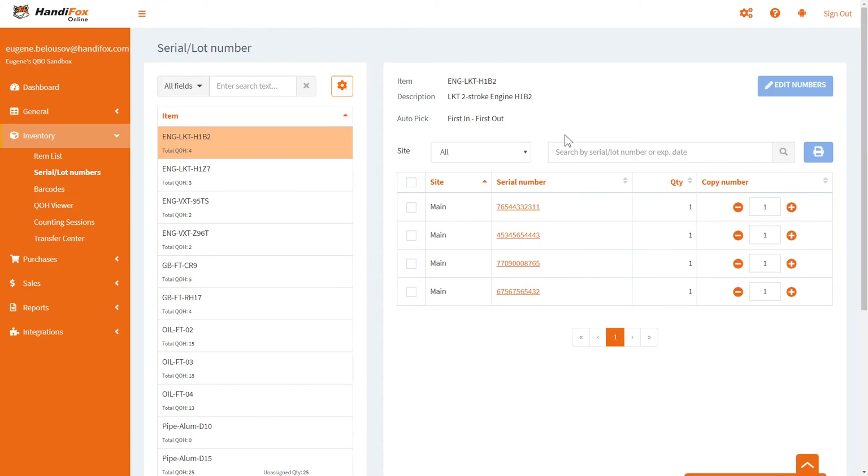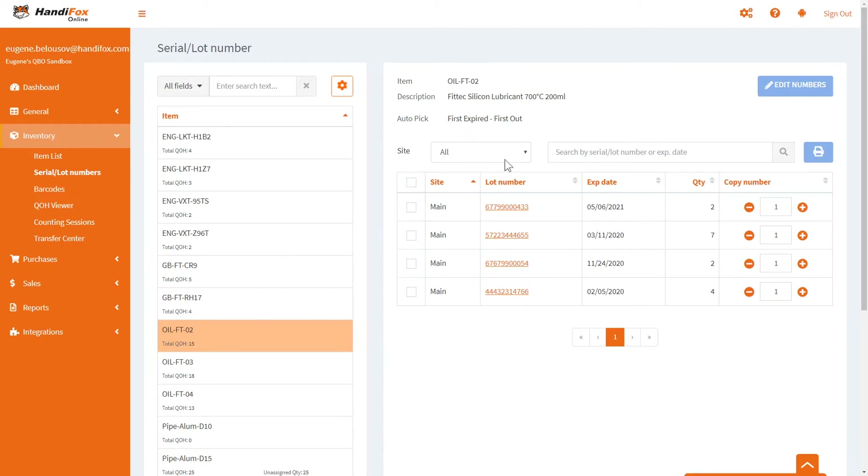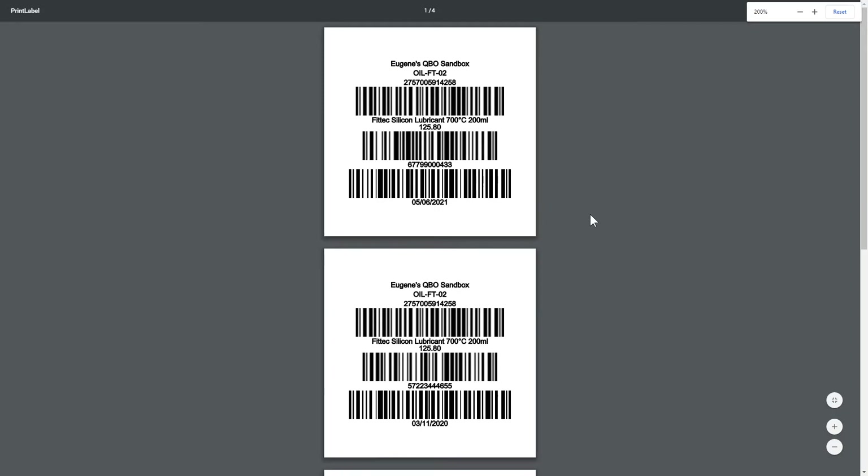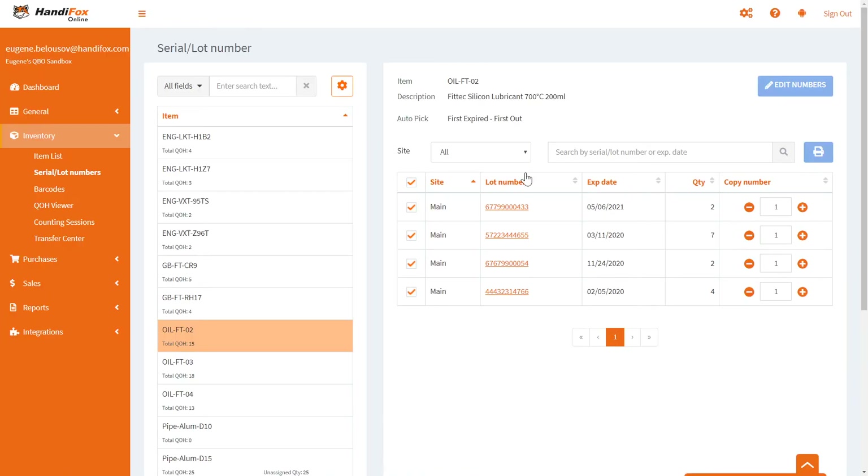Now that we have serial and lot number data in the system, it lists all of them for any given item in the right panel. You can view the combined data from all sites or for every single site individually, and you can search this list. You can also print all this data as barcode labels — in this case printing the product code, lot number, and expiration date as three separate barcodes.